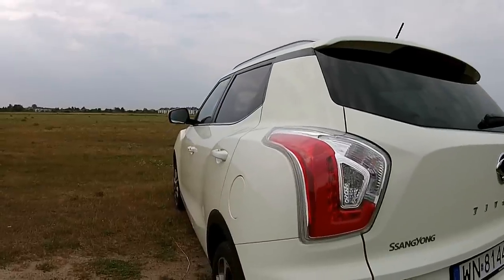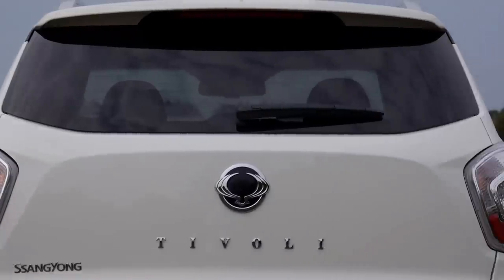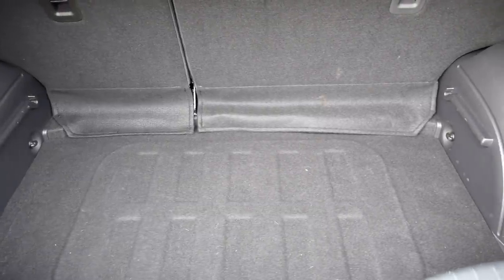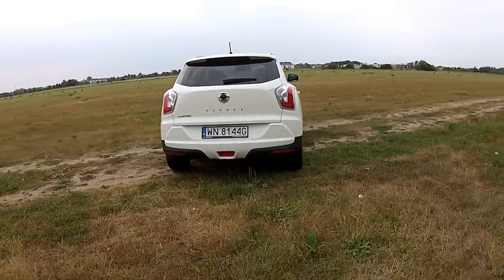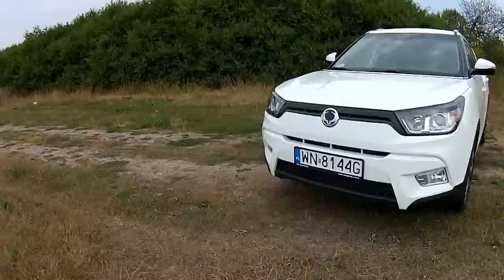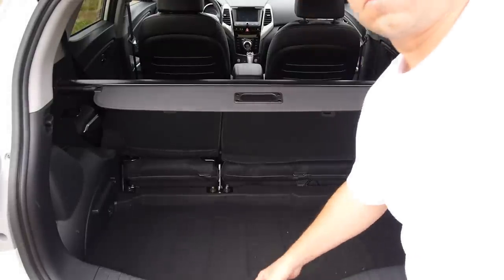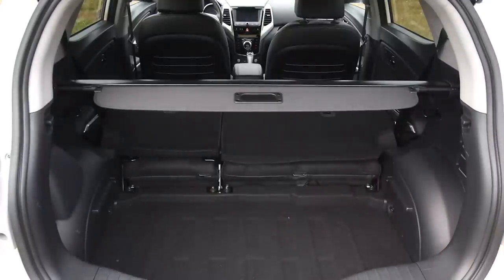In the back, we see pronounced wheel arches, an interesting-looking lower spoiler, and a flattened boot lid. And the Tivoli boot is huge! At 423 liters, it is the second largest in the segment, right after the new Honda HR-V. Other competitors have boot volume lower by at least 50-60 liters. This is a front-wheel-drive Tivoli, so there is no spare wheel or all-wheel-drive mechanism. In the all-wheel-drive version, the boot is smaller but there is a double floor, which is not even an option for this version.